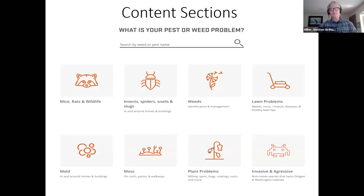From the homepage, people will be able to search — for example, type in 'dandelion' and find the page quickly. We also have a visual navigation system: mice, rats, and wildlife; insects, spiders, and so on around your home; weeds; lawn problems; mold; moss on patios and roofs; plant problems; and aggressive and invasive species.